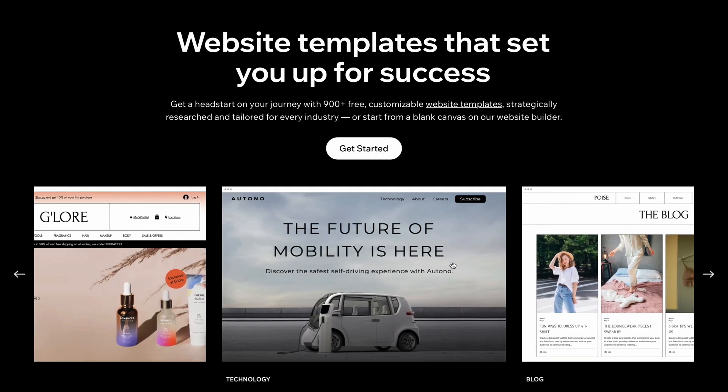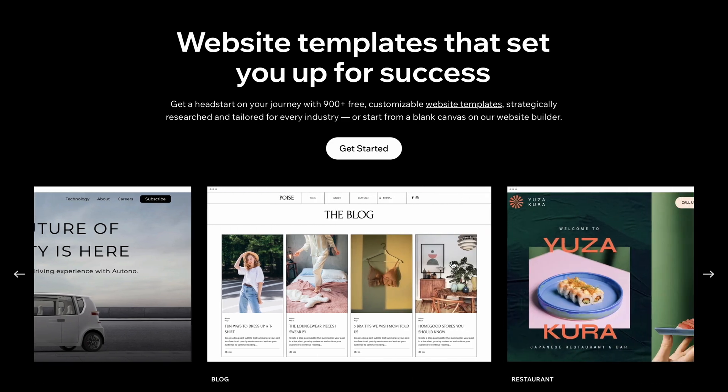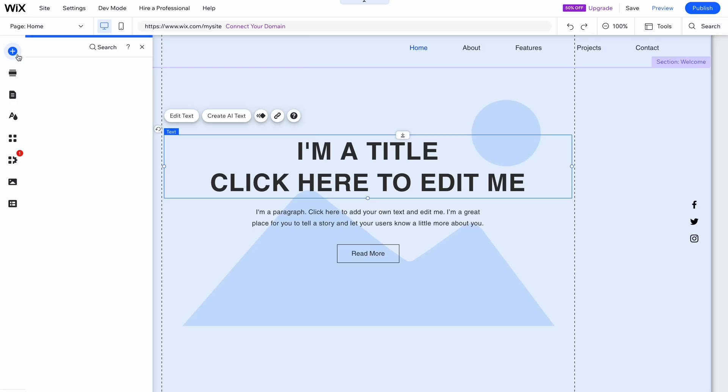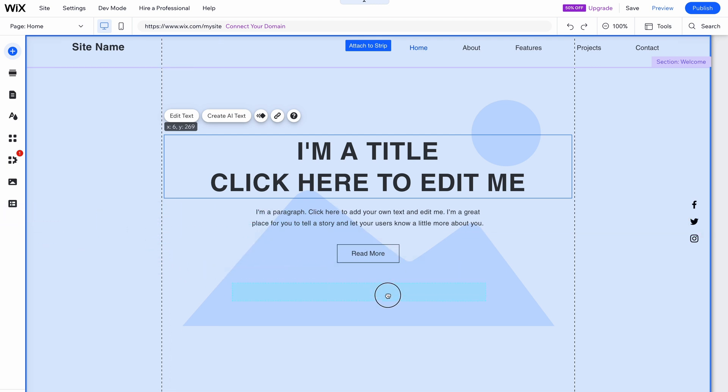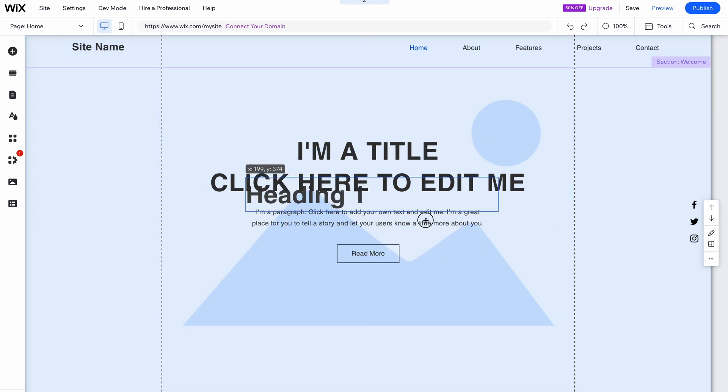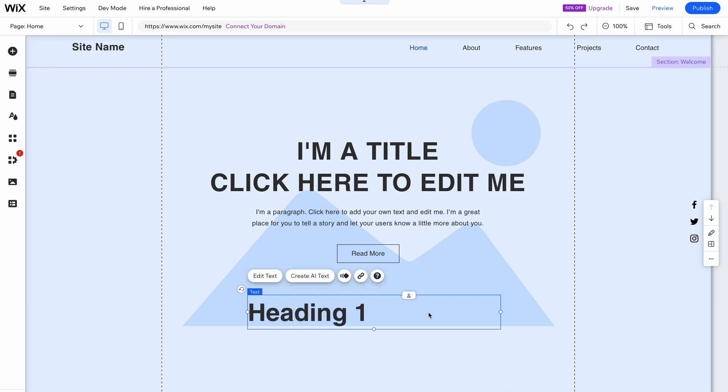Wix is the most popular website builder, and for good reason — it's really easy to use. You have over 800 templates. There are some really good ones, and maybe some not so good ones, so be careful when choosing the right template, but know there's plenty of options. The Wix webpage editor is unstructured, which some people really like and some people not so much. It gives you a ton of flexibility where you can drag anything anywhere you want on the page.